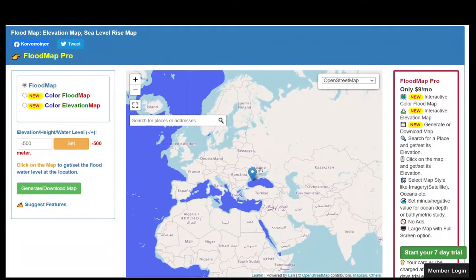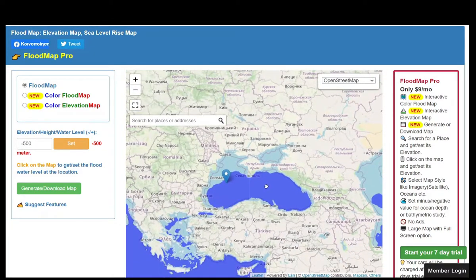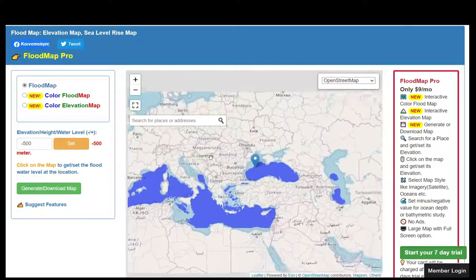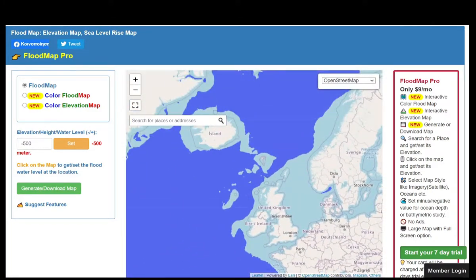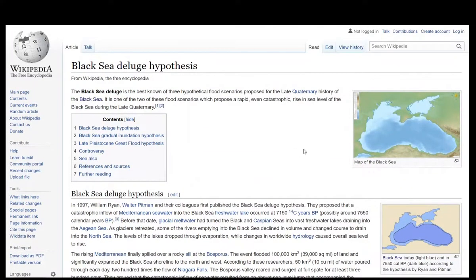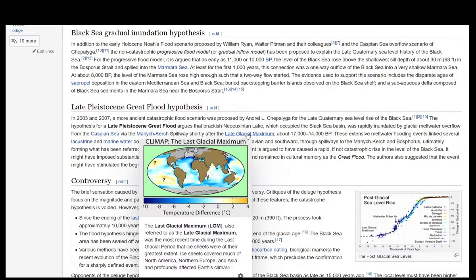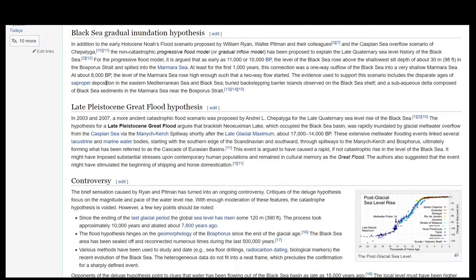This is how the Black Sea would look if waters were lowered by 500 meters — this image is based on a web tool called Flood Map. We know that the Black Sea was flooded; floods are mentioned in several civilizations, some referring to the same event and some not. There have been theories about this — for example, the Black Sea deluge hypothesis. For our case, we borrow a piece of information from that wiki article: it involves the 2003 and 2007 ancient catastrophic flood scenario proposed by André Tchepalyaga for the late Quaternary sea level rise of the Black Sea. The hypothesis argues that the brackish Neo-Euxinian lake, which occupied the Black Sea basin, was rapidly inundated by glacial meltwater overflow from the Caspian Sea via the Manych-Kerch spillway, shortly after the late glacial maximum, about 17,000 to 14,000 years before present.